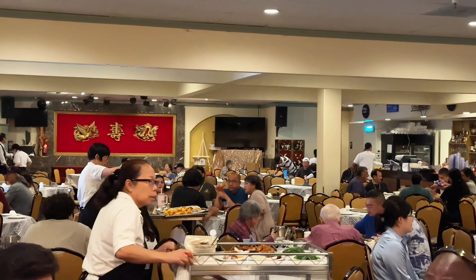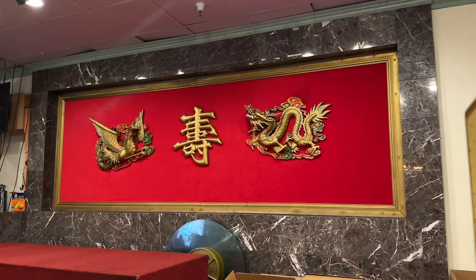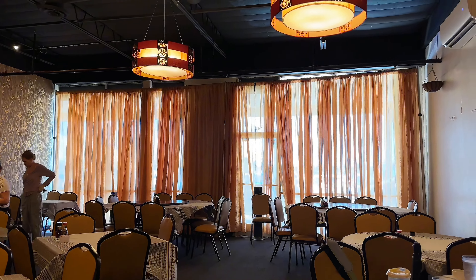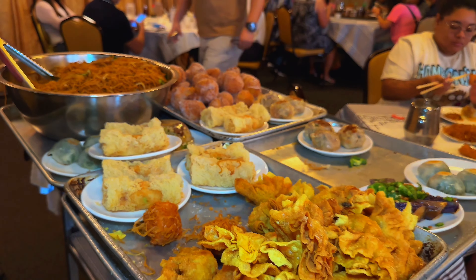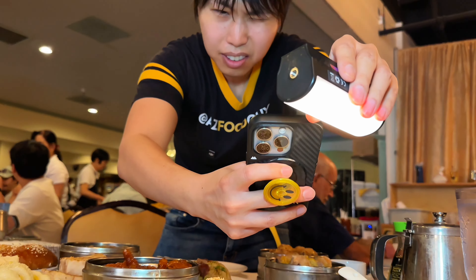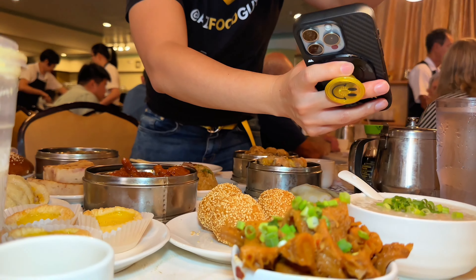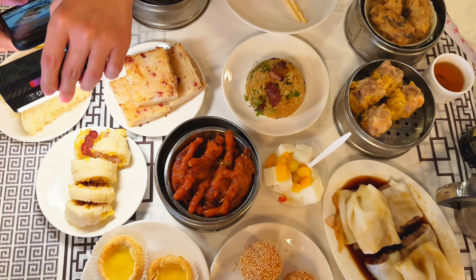What is dim sum? Well, it's more than just a meal. It's a tradition that dates back to centuries in China. Originating from Cantonese culture, dim sum translates to 'touch the heart.' It is a style of Chinese cuisine that's all about small, flavorful dishes served with tea. Dim sum is typically enjoyed during brunch hours and consists of an array of bite-sized portions like dumplings, buns, rolls, and other savory or sweet treats.